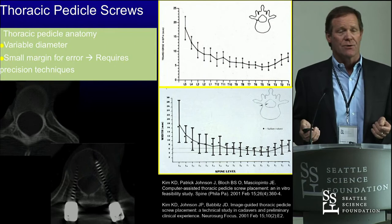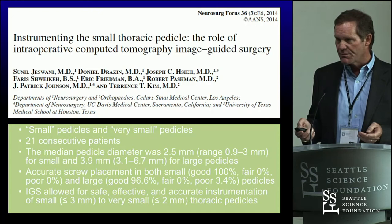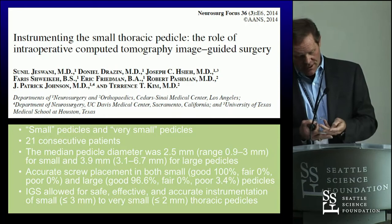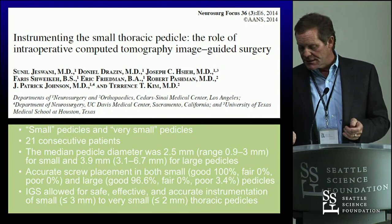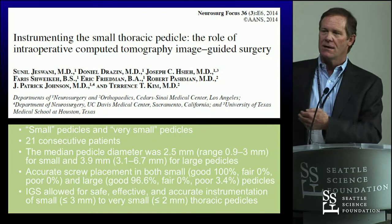Moving on — here's data. Thoracic pedicle screws: we wrote some papers about this. One of the first papers I wrote was asking could you actually do thoracic pedicle screws, back around 1999. I had a fellow go to the lab, put thoracic pedicle screws in cadavers, and wrote a paper about the learning curve — errors like 20% at first, 10% in the second set, and about 5% by the third. But we don't even want 5% anymore.